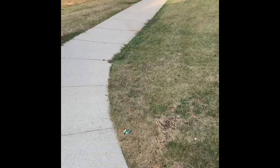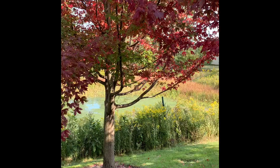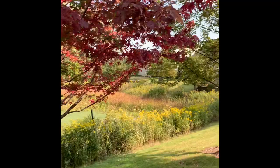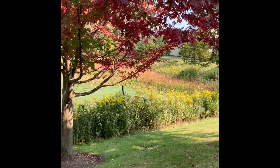Look at these two trees right next to each other — same kind — but one turned red and one stayed green, and I don't know why. I think one decided to turn to fall and the other one is like 'no, it's still summer, I still want swimming and beaches and bubbles.' And this one said 'nope, time to turn to fall.' I don't know why that happened — they're the same kind of tree in the same place.